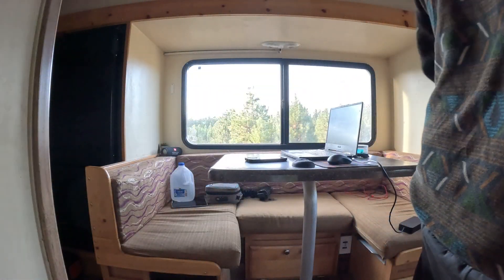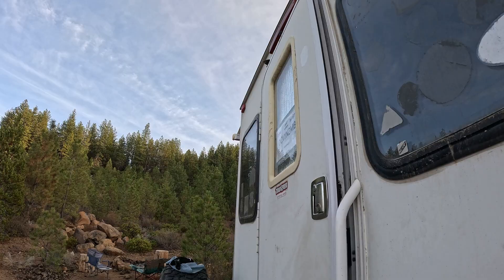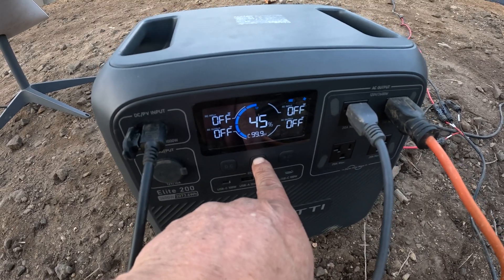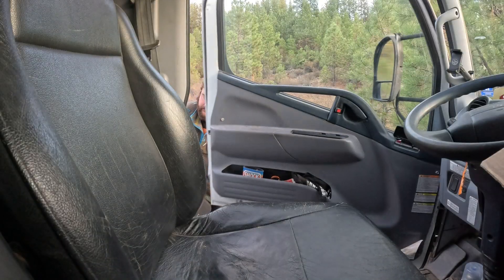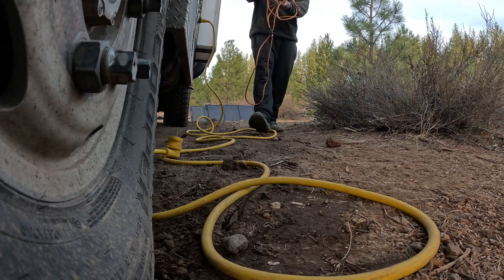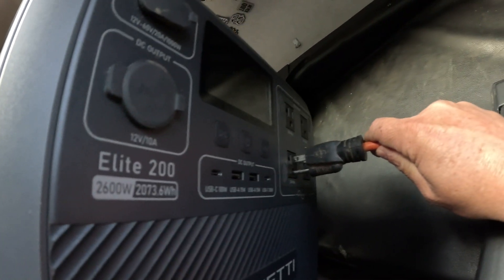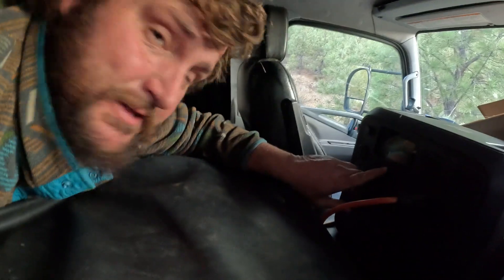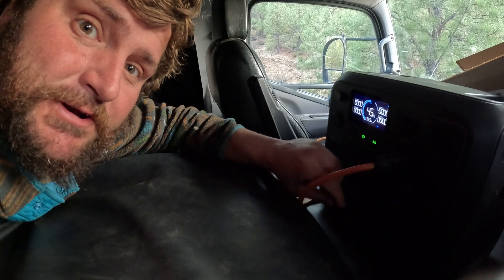All right, got a lot done — that was a really productive day of editing. Let's go see how much power we've got. The sun's just about done. Turn the AC port off, turn the power station off, unplug the Starlink and all our cords, and we'll bring this into the cab of the truck. Then we'll get our extension cord and plug it in right here, run it up, pull this piece down through the pass-through, pop through here — and charge up the camper just like that.